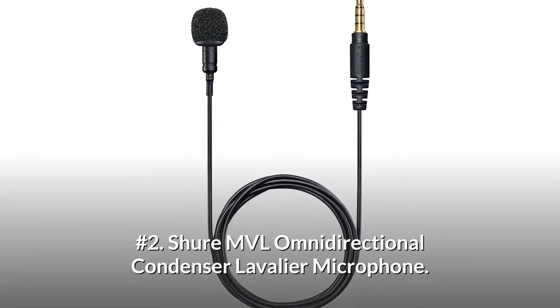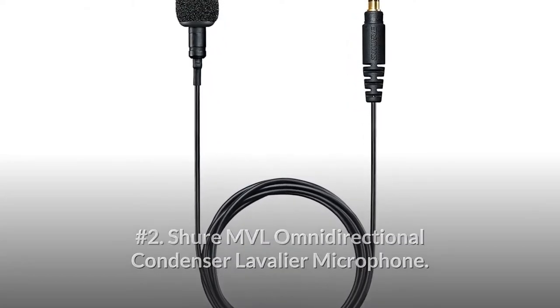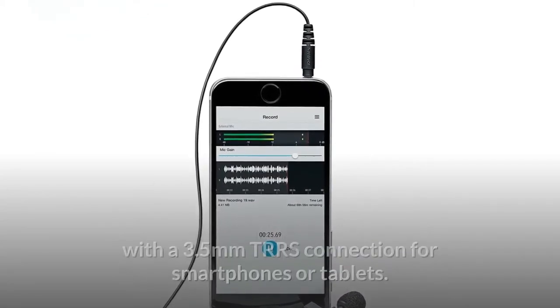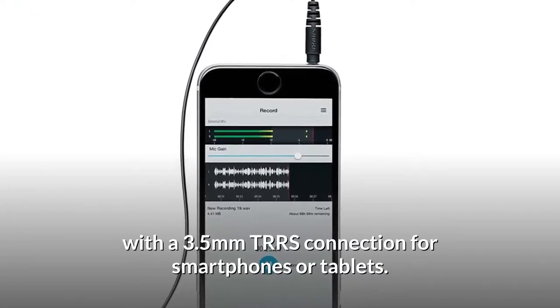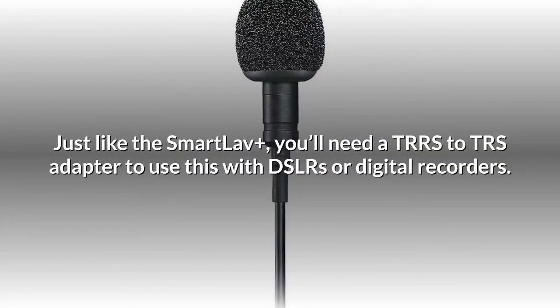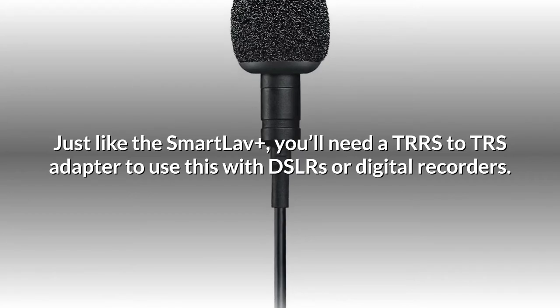Number 2: Shure MVL Omnidirectional Condenser Lavalier Microphone. Likely the most direct competitor to the Smartlav Plus, the Shure MVL is an omnidirectional condenser lav mic with a 3.5mm TRRS connection for smartphones or tablets. Just like the Smartlav Plus, you'll need a TRRS to TRS adapter to use this with DSLRs or digital recorders.